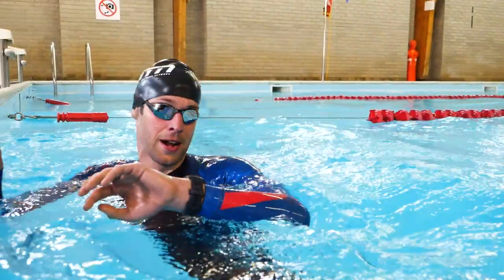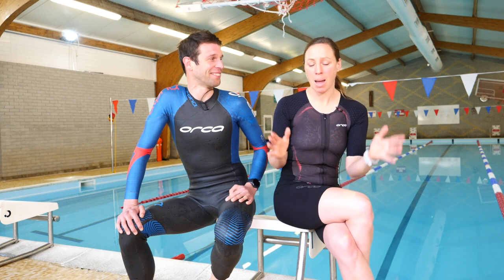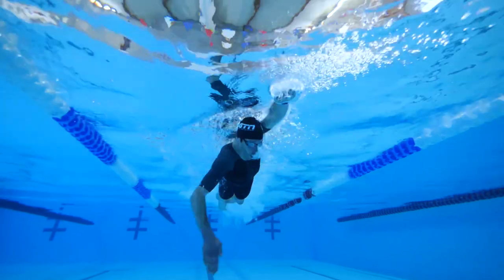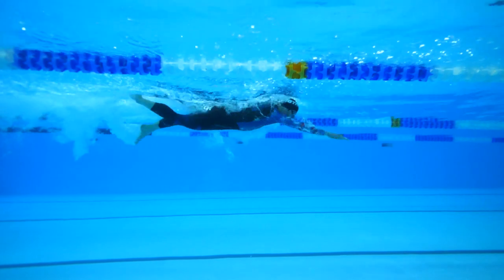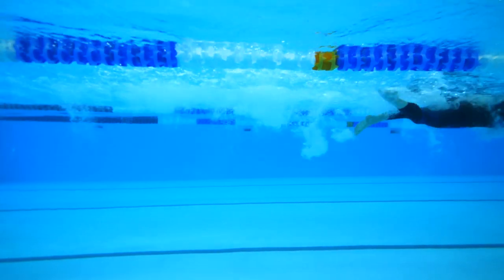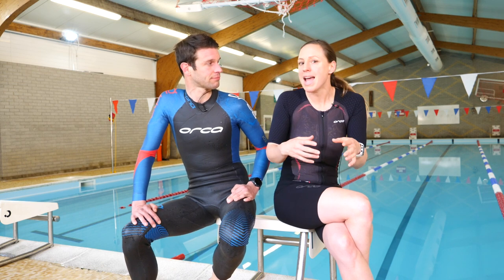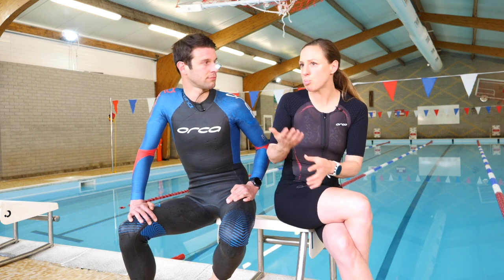Big thank you and massive respect for taking that challenge for GTN. Mark swam 2:13 without the wetsuit — really pleasing after a year out of swimming — and then 2:10 with the wetsuit, a three-second difference. Beyond the numbers though, how did body position feel in the water, and did that affect your stroke at all between the two?